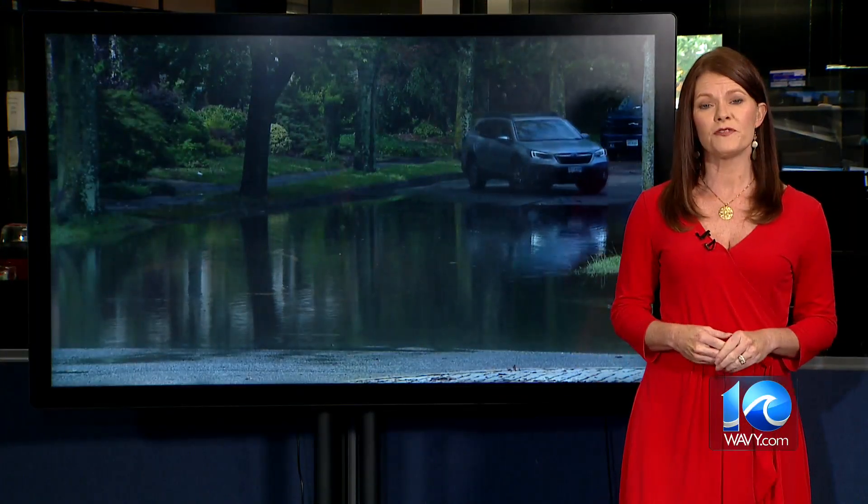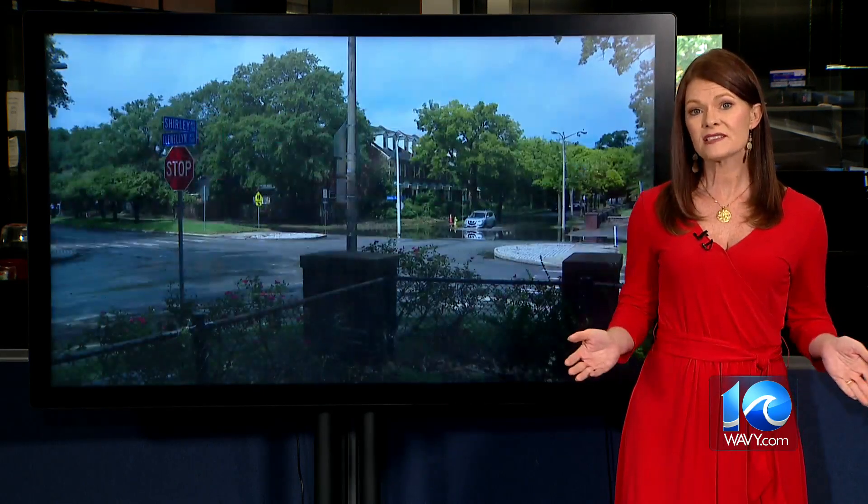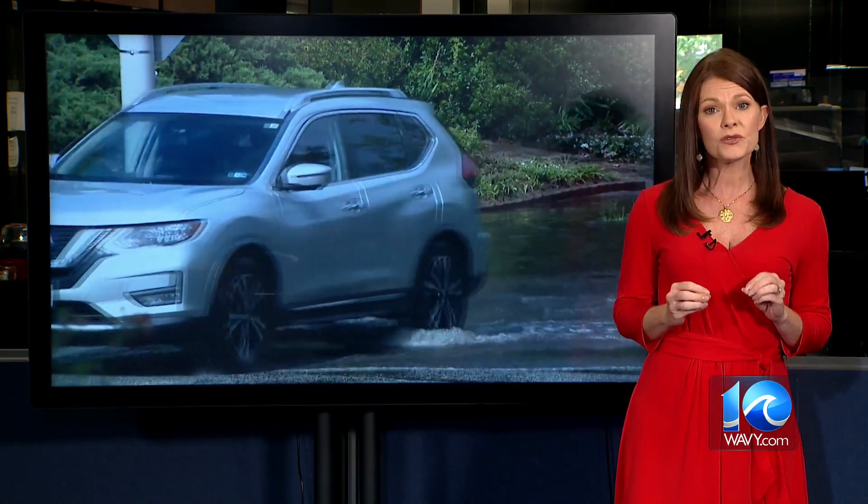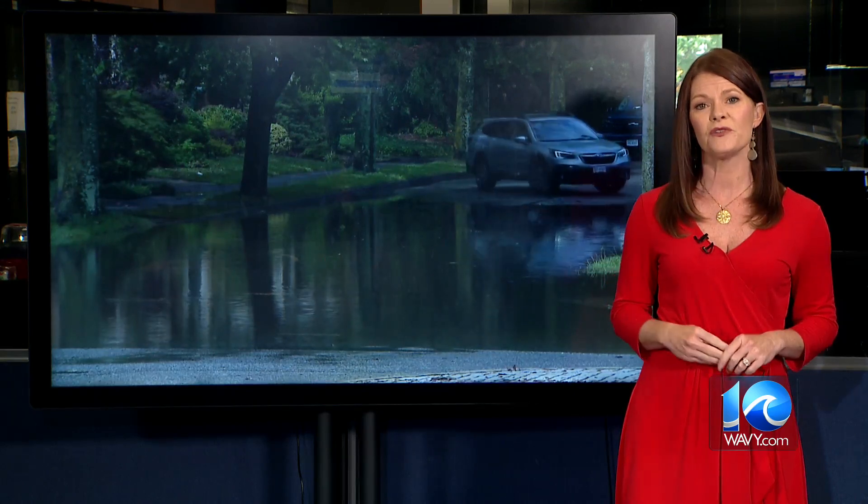I did reach out to the city of Norfolk, and a spokesperson confirmed the city has nothing like that system in Richmond in place now, and said maybe that is something to be developed down the road. Meantime, they encourage drivers to use the Waze app. If you'd like to see where all those sensors are, you can find that on Wavy.com. Stephanie Hudson, 10 On Your Side.